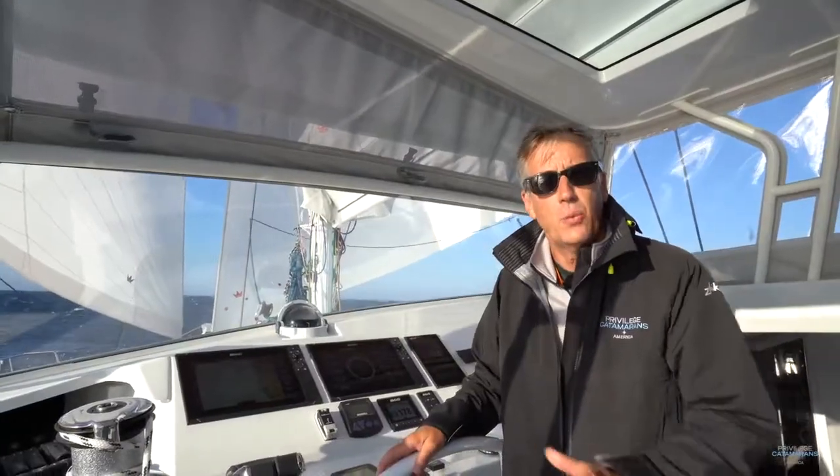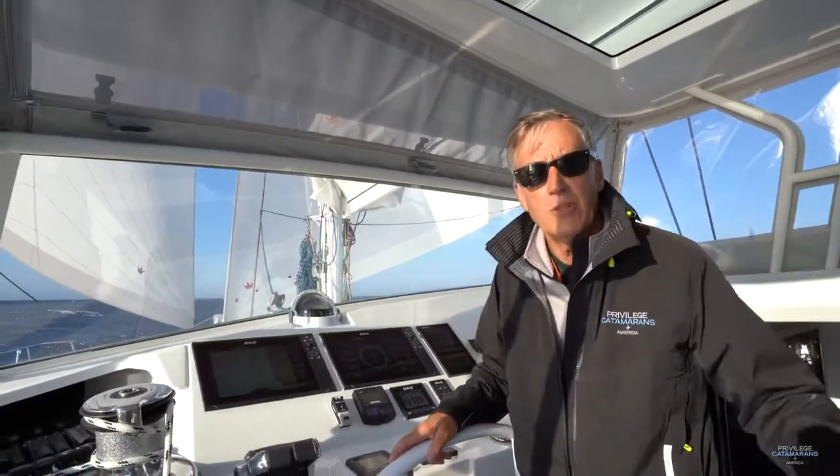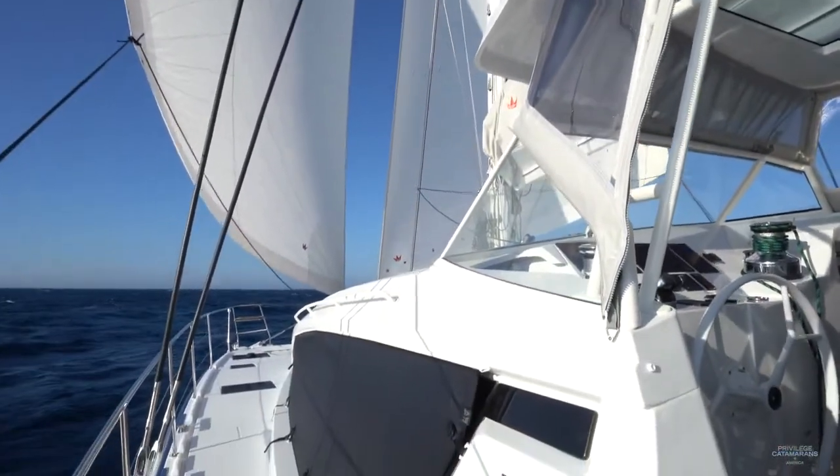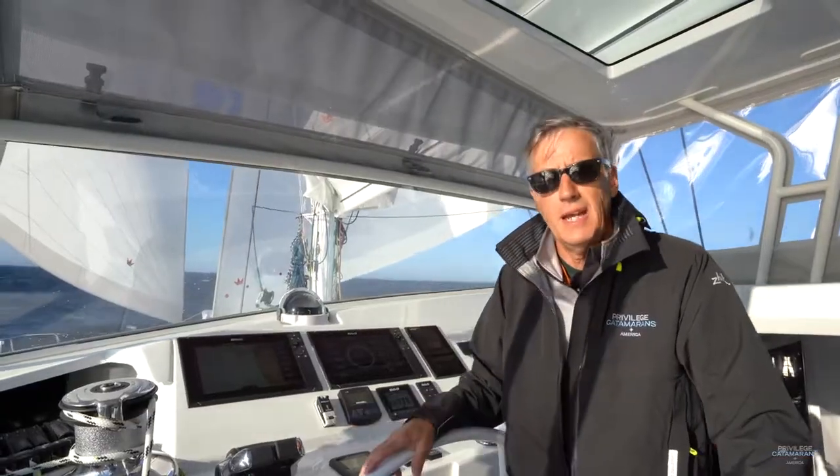As you can see, the wind moved behind us this morning. We doused the mainsail and deployed the headsails, and we're enjoying our sail downwind. It's ideal conditions.